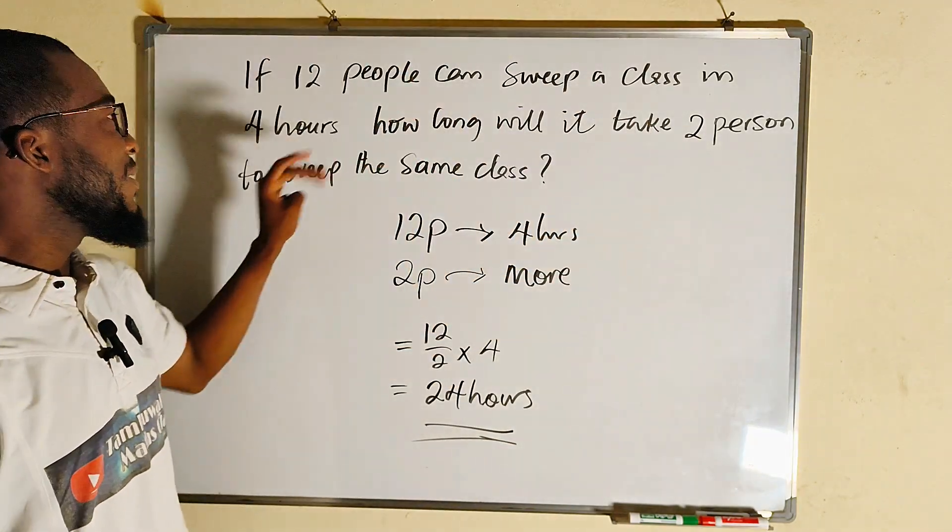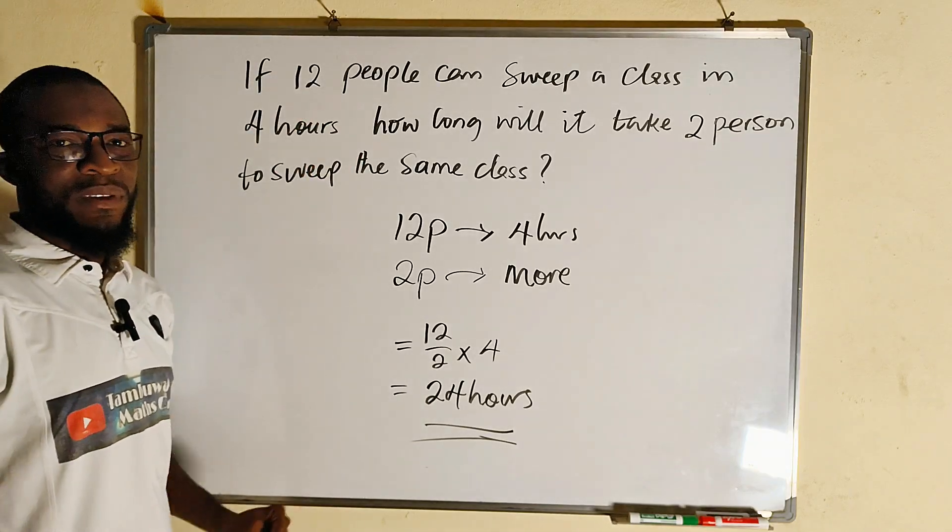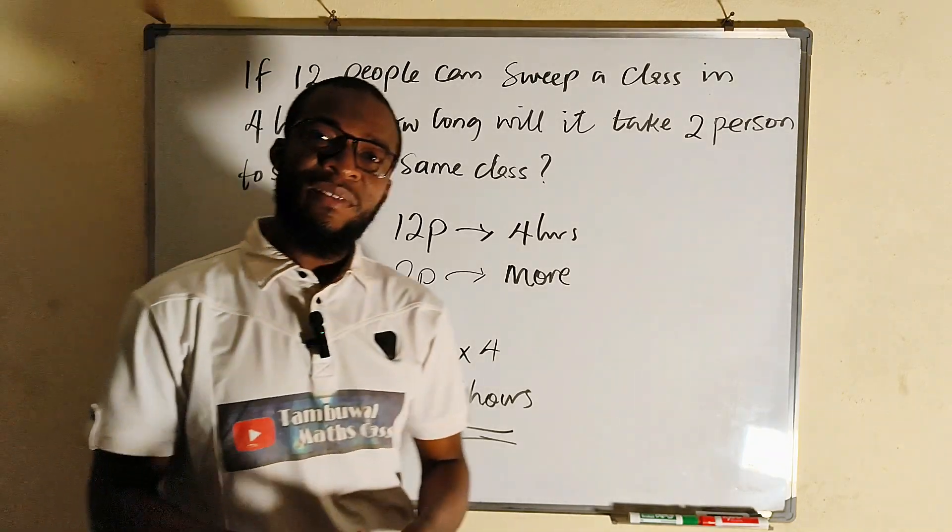It will take two people 24 hours to sweep the same class — if it takes 12 people only four hours to sweep it. As simple as that.